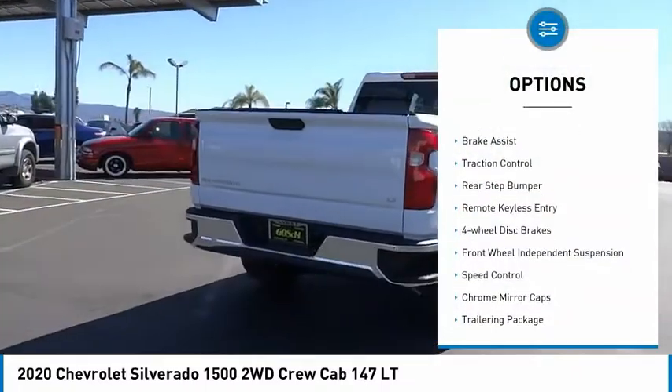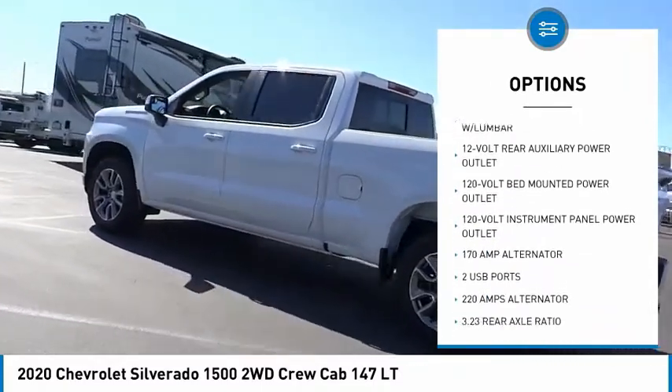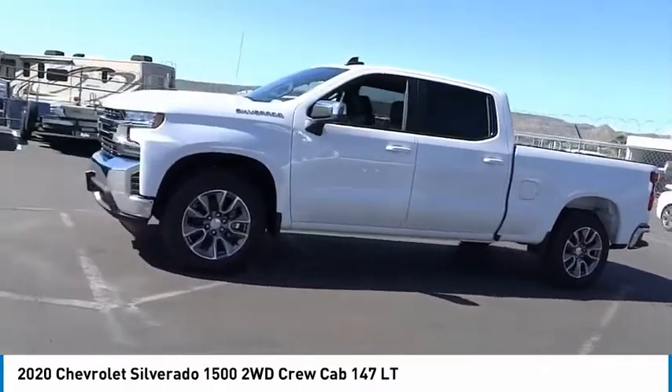Electronic stability control, brake assist, traction control, rear step bumper, remote keyless entry, four-wheel disc brakes, front-wheel independent suspension, speed control, chrome mirror caps, trailering package.